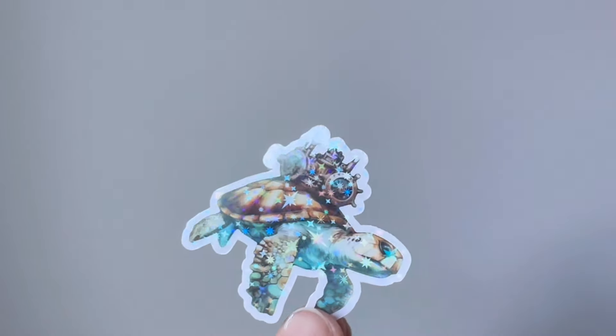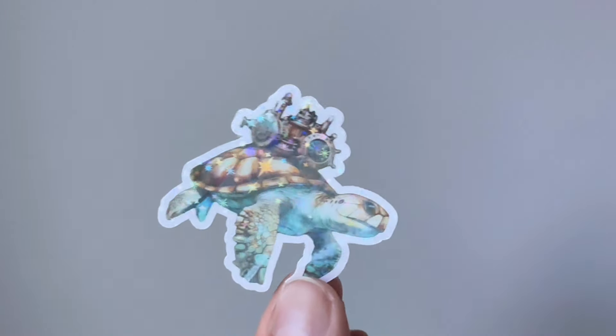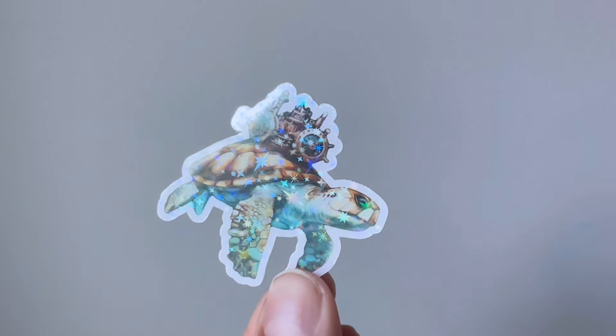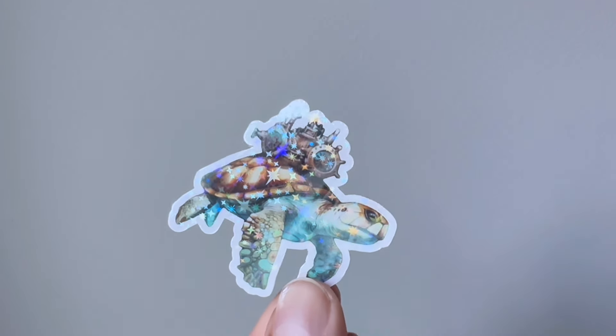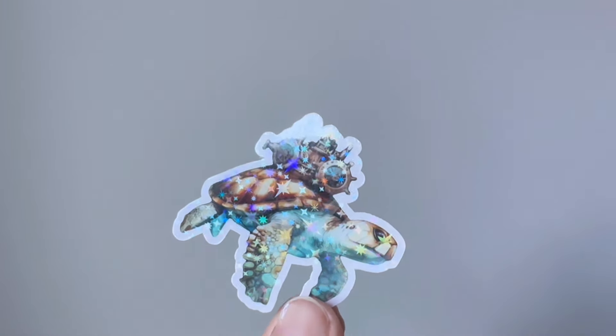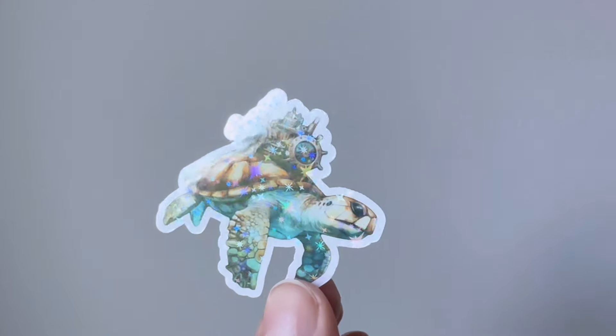Here is the sticker that you will get with the Cog of the Month. The sticker always relates to the polish, so as you can see, this is a little turtle. I really love the Victorian Varnish stickers — they always look so realistic, and I love the hollow and the sparkle they give off. This little sea turtle is so cute.